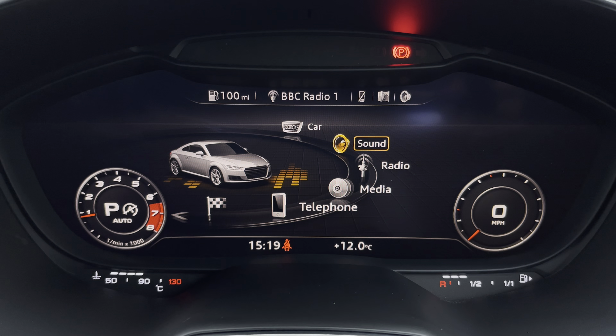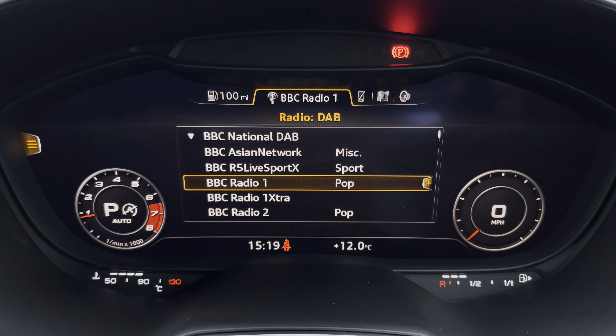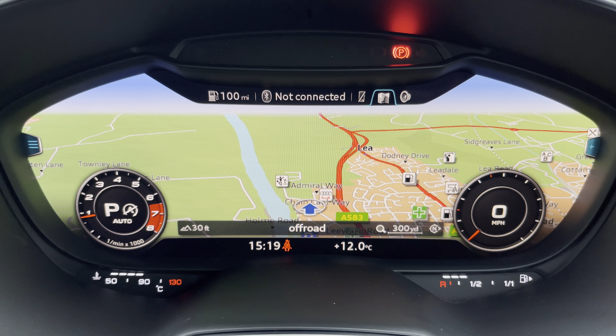Ahead of you, you'll find the 12.3 inch virtual cockpit with the integrated infotainment system, with functionalities including DAB digital radio, media controls for your connected device, telephone equipment for your connected device, as well as navigation with 3D mapping.